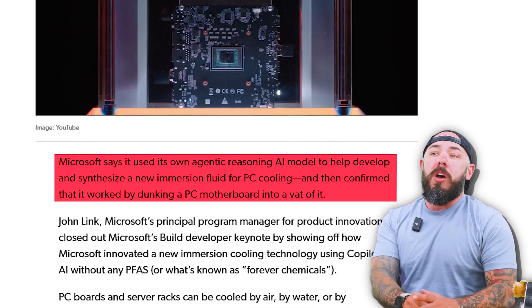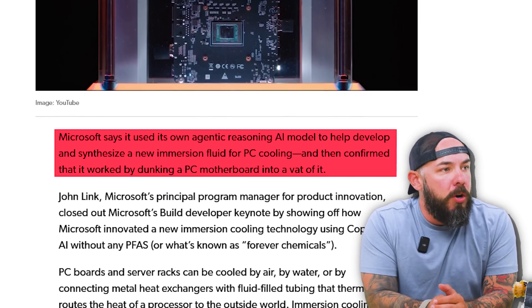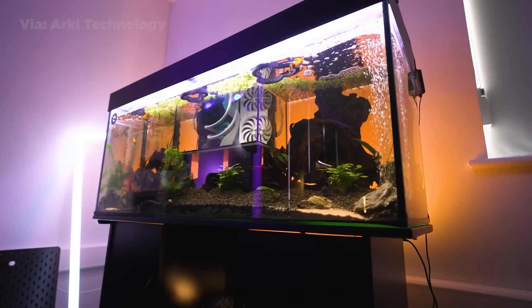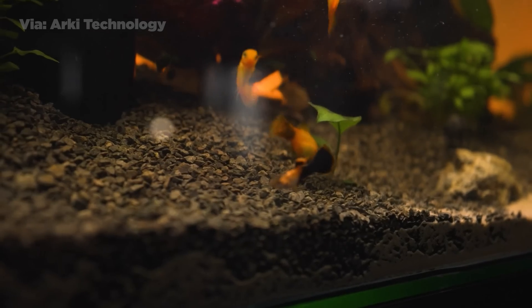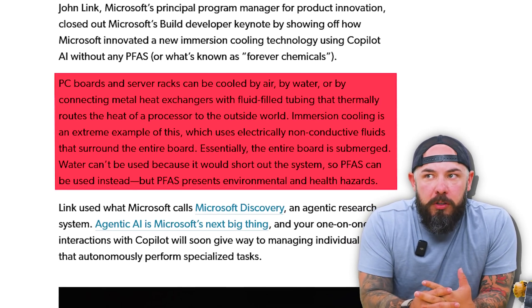Microsoft has finally found a use for Copilot. They're using AI to invent a safer coolant, and they dunked a PC into it. Microsoft says it used its own agentic reasoning AI model to help develop and synthesize new immersion fluid for PC coolant. We've seen a lot of immersion cooling with PCs in the past, like fish tank PC builds and things like that. They came up with this coolant and confirmed it worked by dunking a motherboard into a vat of it.